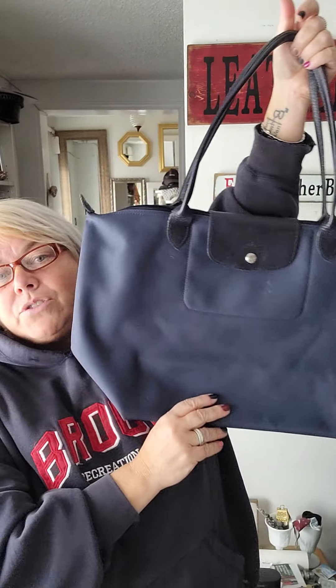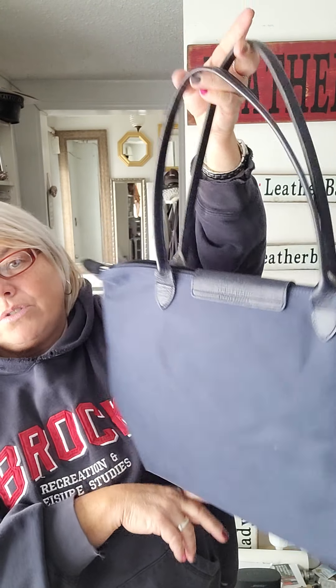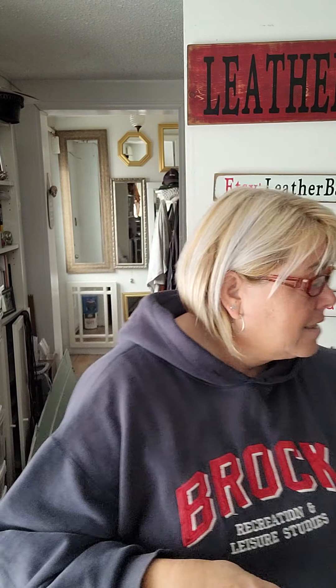I'm sure most people know what the Longchamp totes look like. I've had this for a very long time and I put it on YouTube, and some of my YouTube family shared with me that it's not real. I didn't think it was, but you never know. Anyway, that's our history piece for today. Have a great weekend and I will talk to you on Monday — bye everybody!